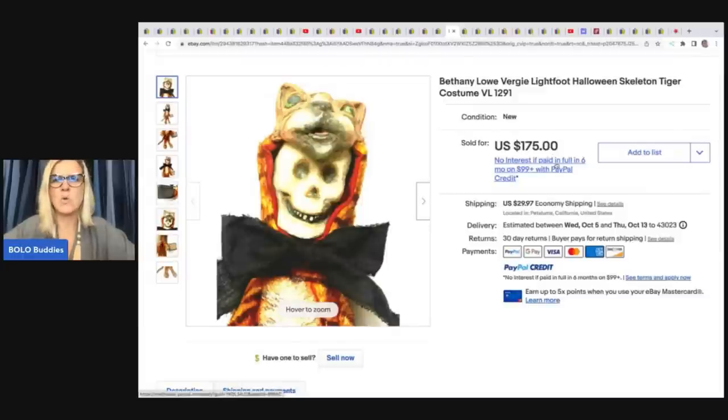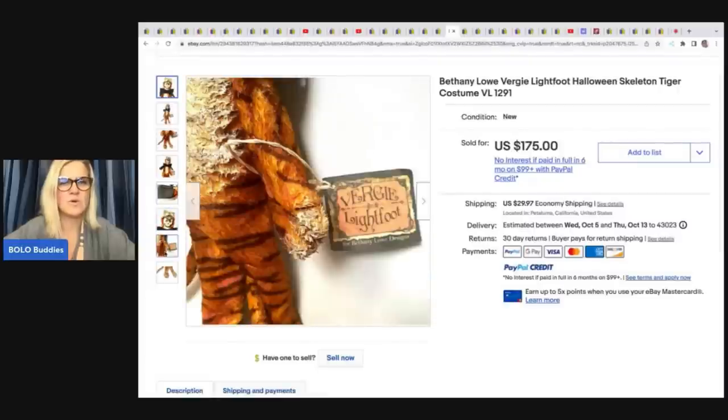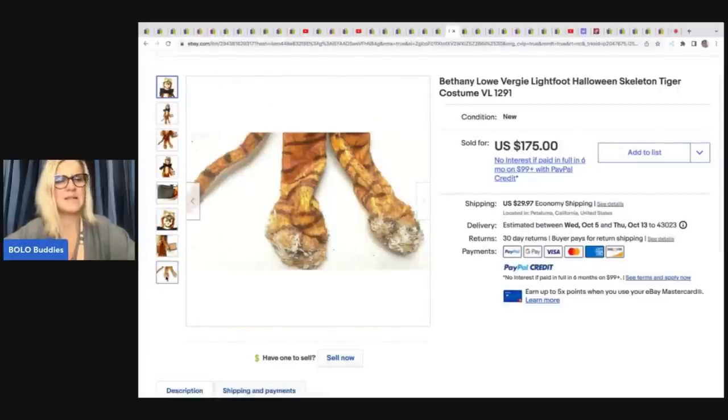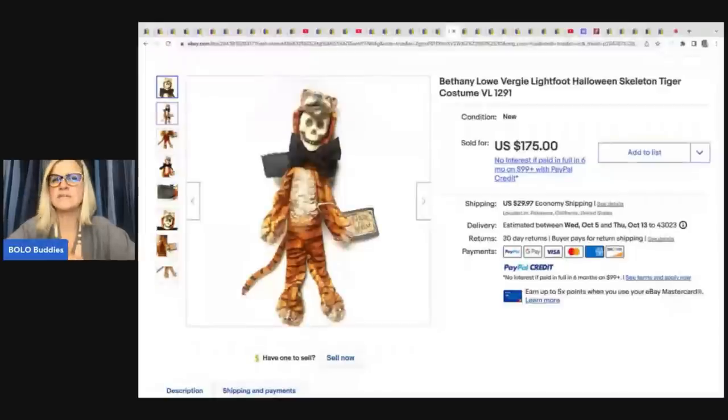Next, a Bethany Lowe skeleton tiger costume figurine — Bethany Lowe is highly collectible and goes for big money. Big and Dad Planet also found one at the Goodwill bins recently — go check out that video. She got this one at an estate sale for $30 and it sold for $175.